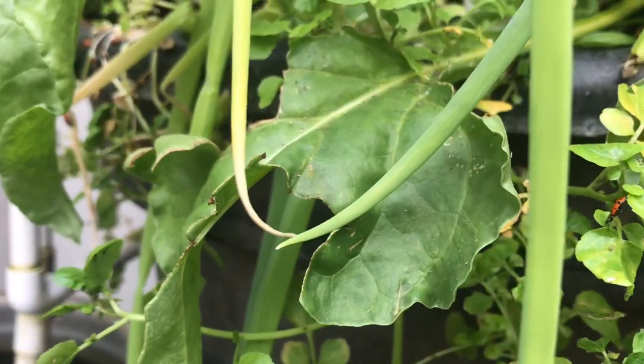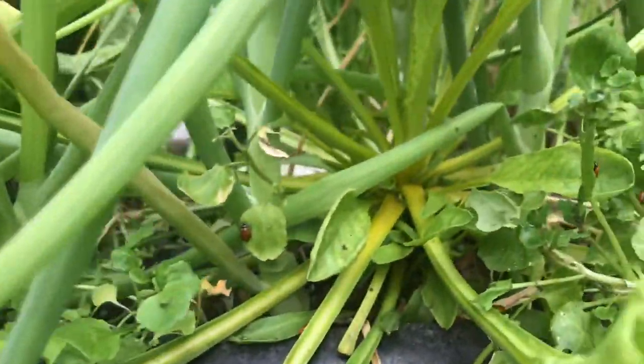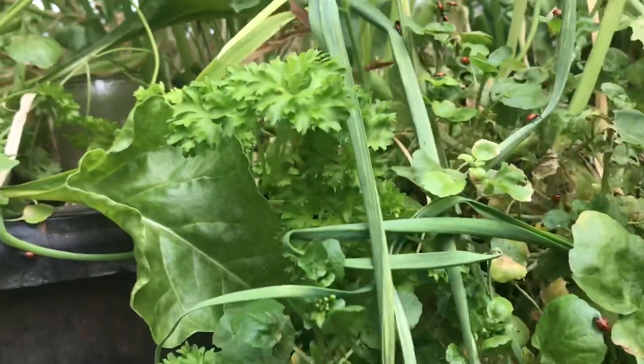It's actually kind of hard to see, but there they go — they're just all over in here and they're happy.